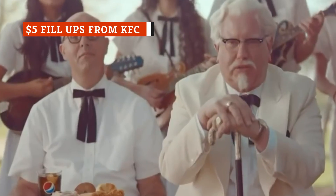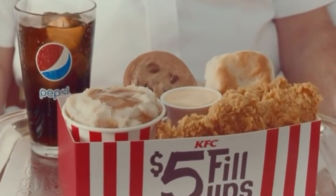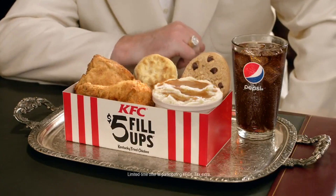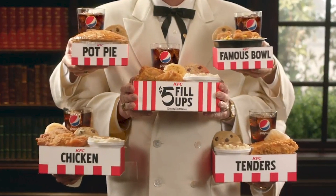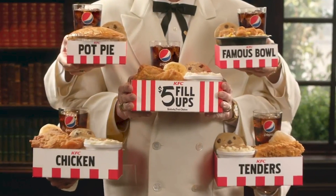If you have a $5 bill burning a hole in your pocket and you're in the mood for a scrumptious meal, drive on over to KFC. Their $5 Fill-Ups do just what the name suggests — it will fill you up to the brim for only $5. The best $5 Fill-Up gives you a drumstick, thigh, biscuit, mashed potatoes, cookie, and medium drink. If you prefer white meat, you can opt for a chicken breast instead of the drumstick and thigh. Either way, it's a total win.